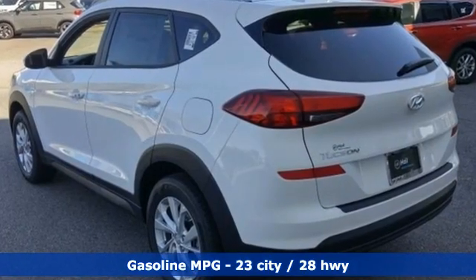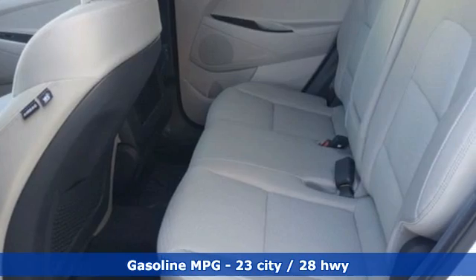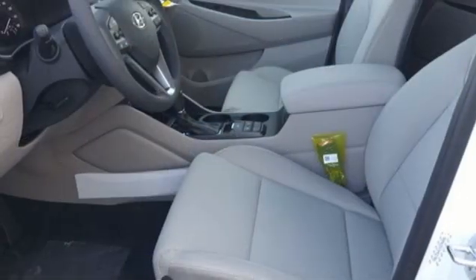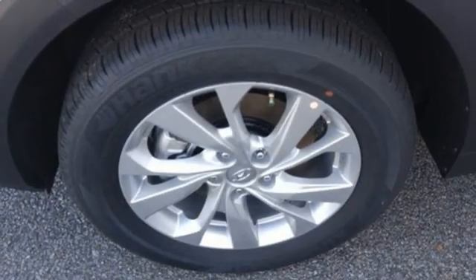Inline four-cylinder engine, front heated bucket seats, external memory control, manual tilting steering column, doors and push button start proximity key, voice activation, aluminum wheels, wireless phone connectivity and streaming audio.